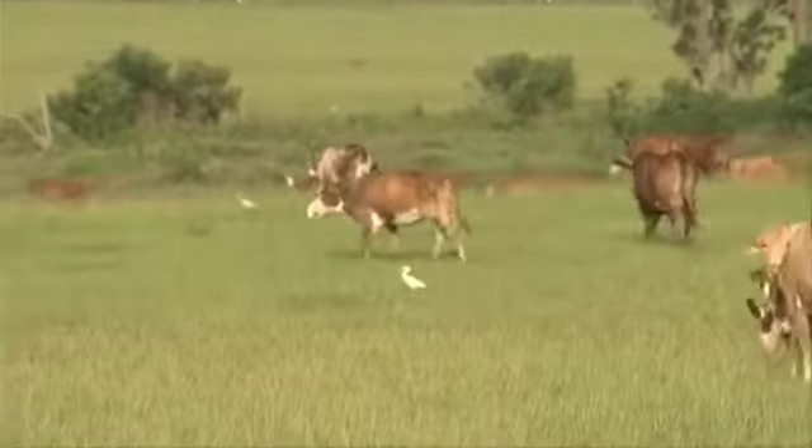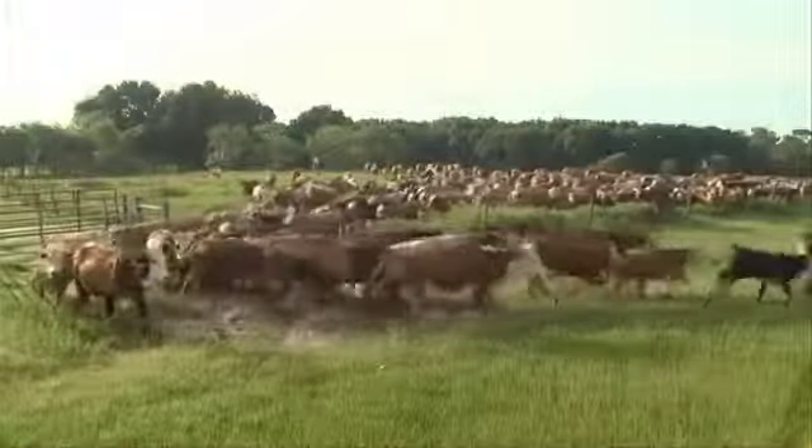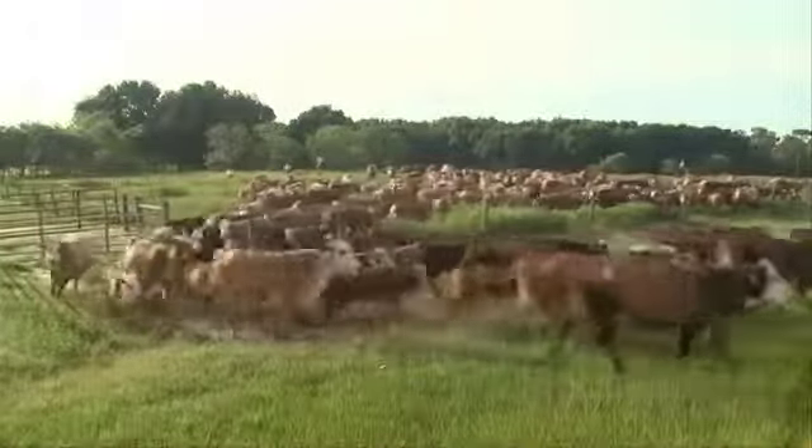We have enough land where we can move them — no more than two weeks moving, then rotate them back. It protects the vegetation and the soil. Part of our rotation is renovation — we call it renovation.